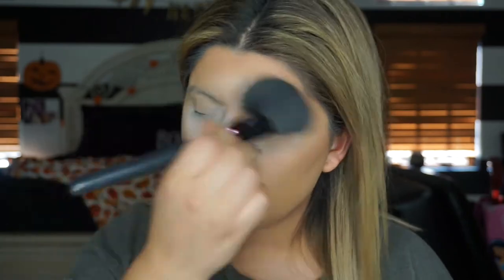Now that we're done with that, I'm just taking a big powder brush and wiping off that bake.